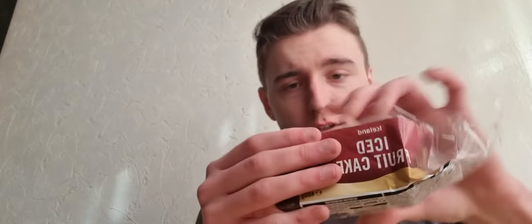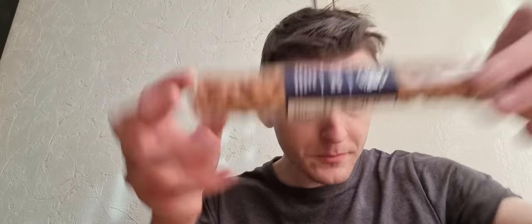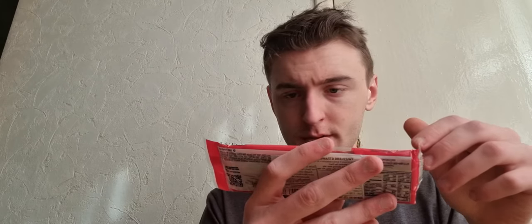Starting off with an iced fruit cake from Iceland — that's actually quite nice, I really enjoy that. Over here we've got some sour cherry nougat, Italian, that looks really nice. A lot of this stuff I haven't opened. Apart from the Christmas iced cake, pretty much everything here is unopened apart from the peanut butter brittle. Got some of that. Also got Twizzlers strawberry flavor.